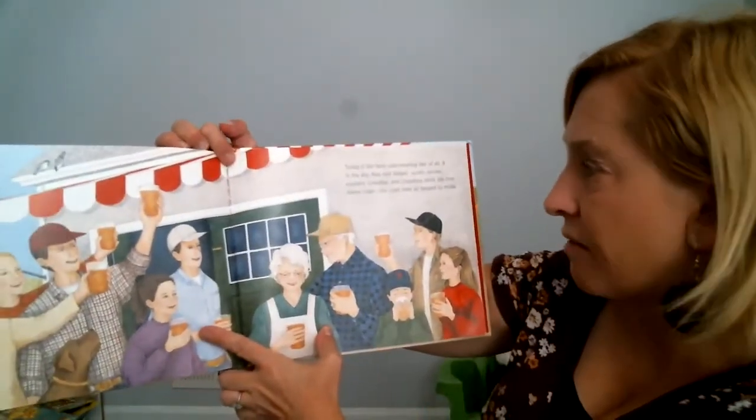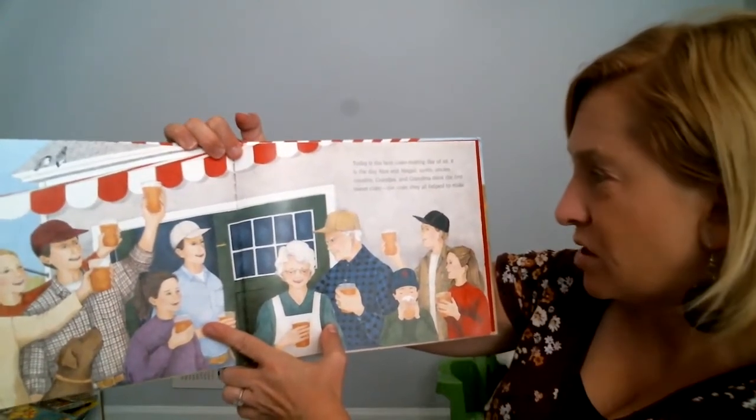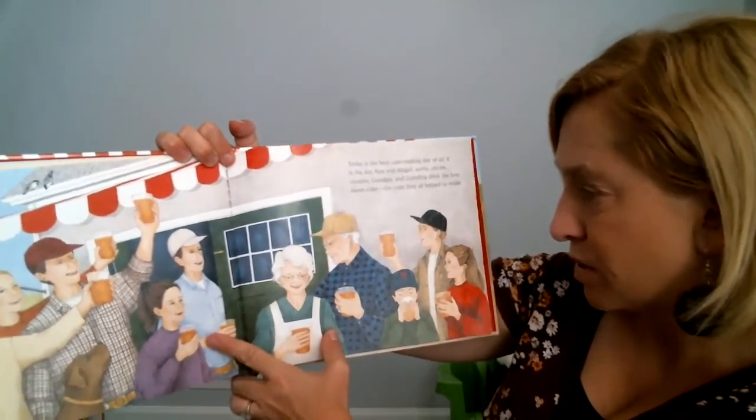Today is the best cider making day of all. It is the day Alex and Abigail, aunts and uncles, cousins, and grandparents drink the first sweet cider they all helped to make.